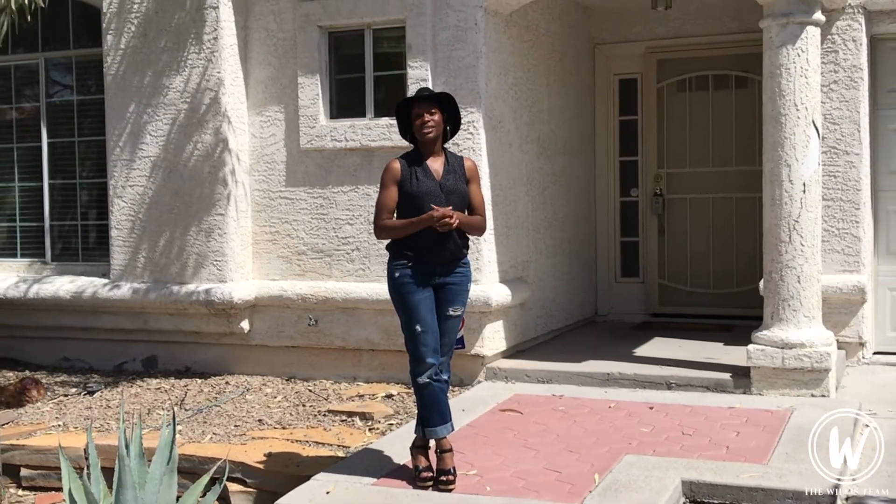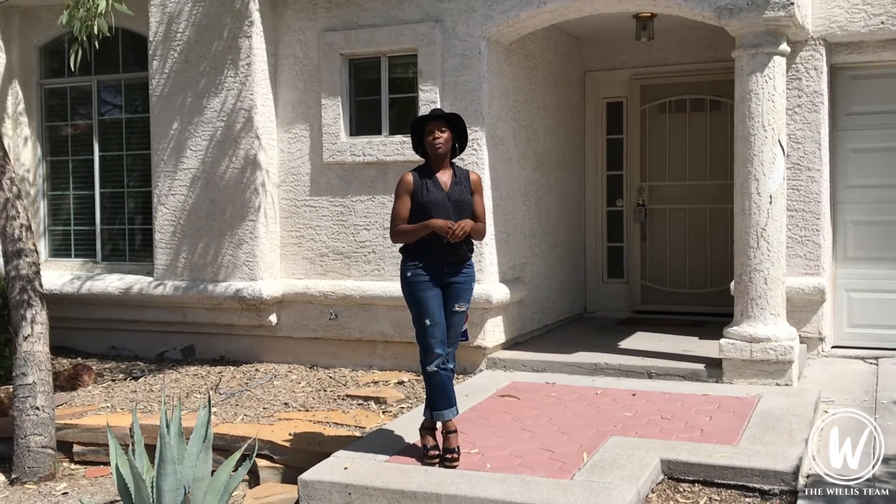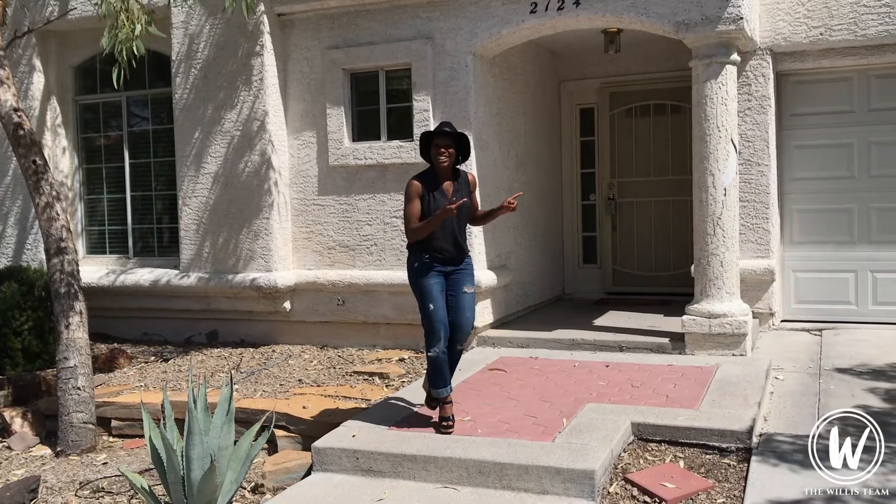Hello, I'm Nikki Willis with the Willis Team at RE/MAX Advantage and we are here at 2124 Desert Pines Street. This property is listed at $330,000 — a two-bedroom, two-bath, 1,624 square feet. Alright, let's take a look.